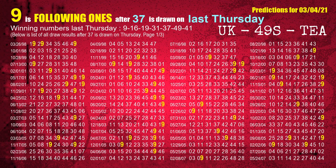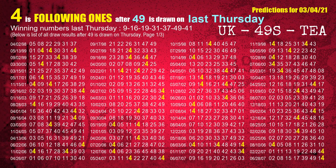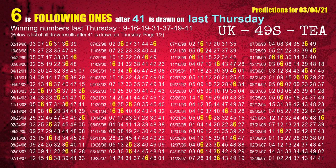The fifth winning number last Thursday is 37. The most frequently following units digit is 9 when 37 is the winning number on last Thursday. The sixth winning number last Thursday is 49. The most frequently following units digit is 4 when 49 is the winning number on last Thursday. The booster winning number last Thursday is 41. The most frequently following units digit is 6 when 41 is the winning number on last Thursday.